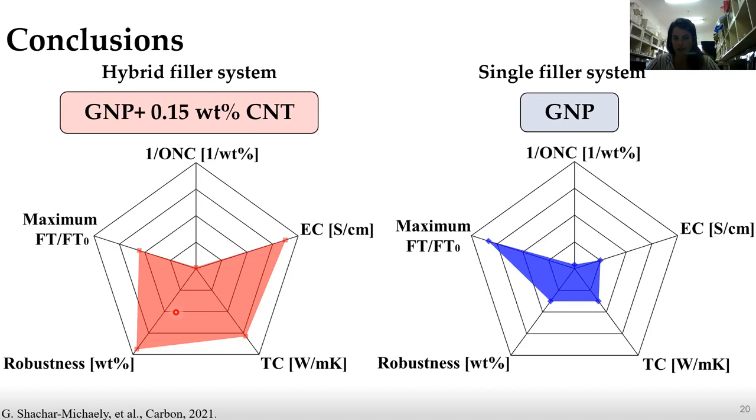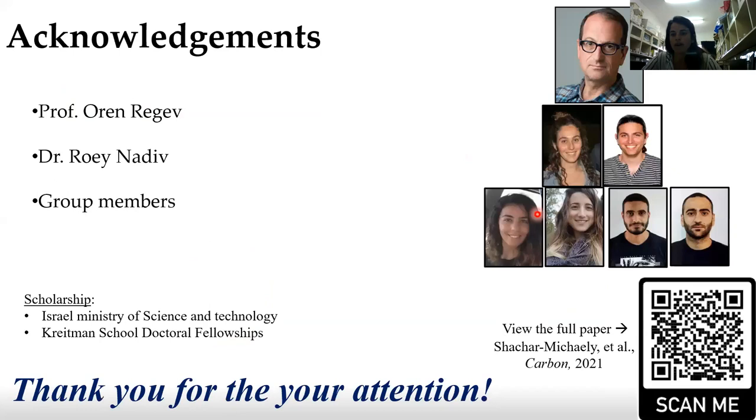I want to thank all of my group members: Professor Oren Regev, Dr. Roy Nadir. If you want to view the full paper published in Carbon, you can scan the QR code. Thank you for your attention.